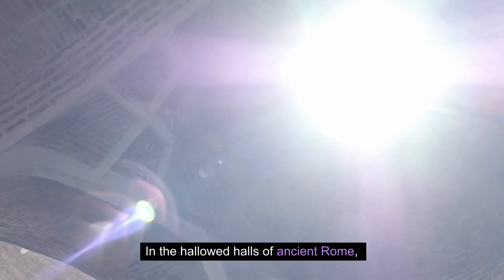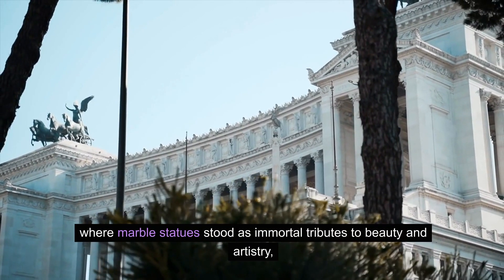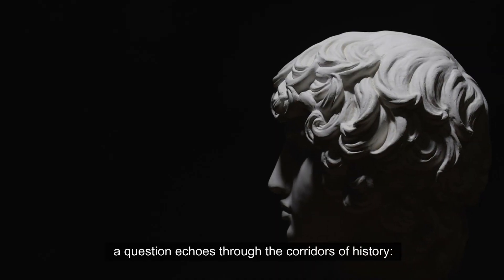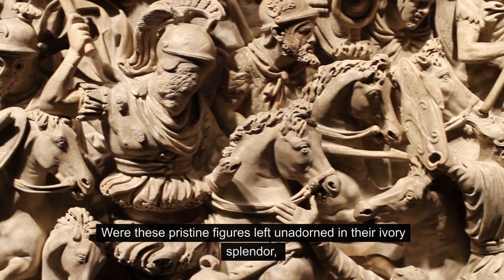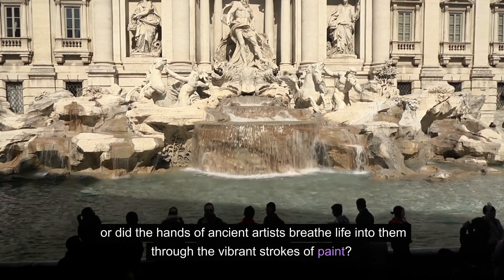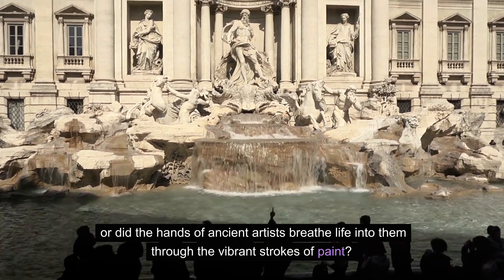In the hallowed halls of ancient Rome, where marble statues stood as immortal tributes to beauty and artistry, a question echoes through the corridors of history. Were these pristine figures left unadorned in their ivory splendor, or did the hands of ancient artists breathe life into them through the vibrant strokes of paint?